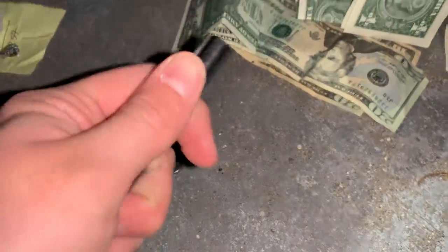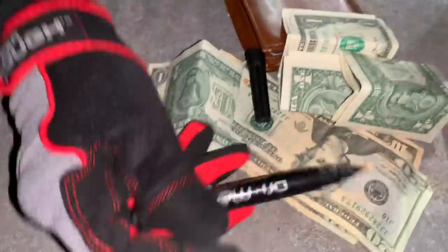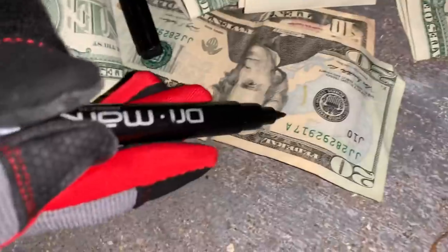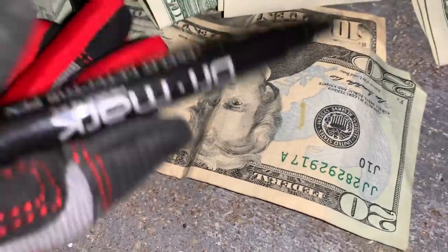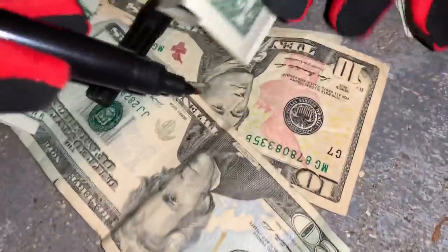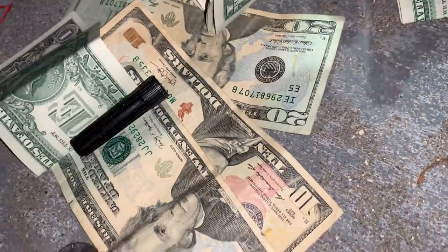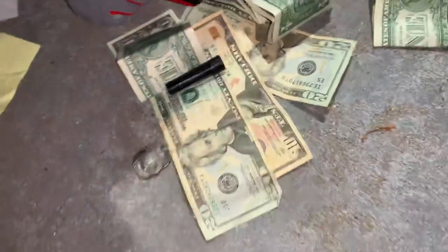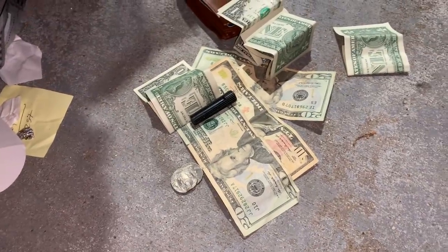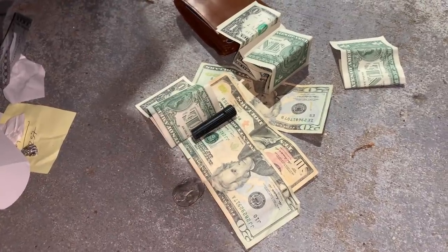We've got the fake note detector pen — let's test these bills. I'll give it a shot. You just swipe it, and if it turns a certain color... look, it turned that color — wait, is it real? It's real! Guys, look at that — real money! I found fake counterfeit money before so that's why I was a little skeptical, but these are real.